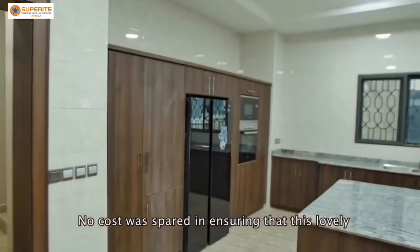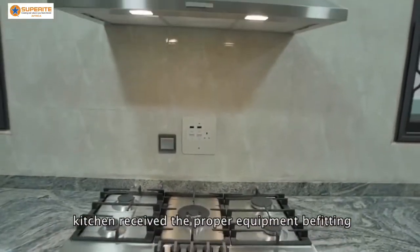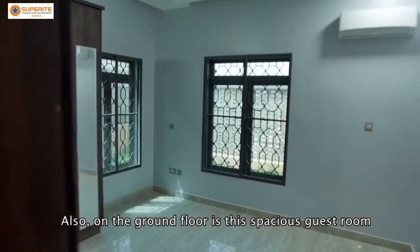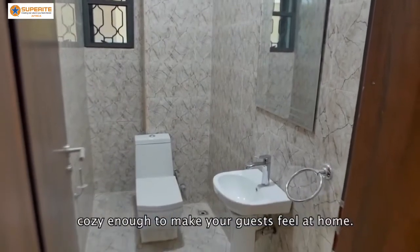No cost was spared in ensuring that this lovely kitchen received the proper equipment befitting of its status. Also on the ground floor is this spacious guest room, cozy enough to make your guests feel at home.